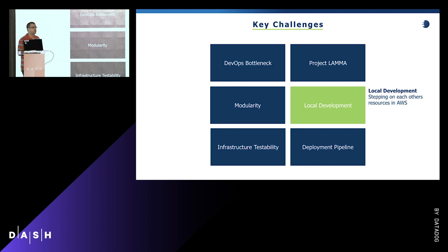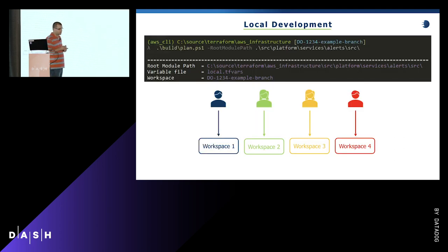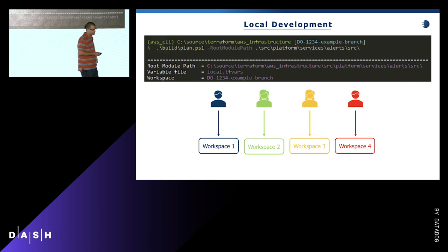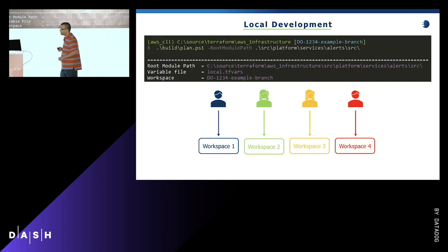That gets our developers up and running quickly with a lot of boilerplate handled for them. But there's a second problem unique to Terraform: the local development experience. With a normal code base, developers have isolation just by virtue of being on separate laptops. With Terraform using remote state in S3, the default behavior drops you into the default workspace, which leads to developer A and developer B potentially clobbering each other's resources. Terraform provides workspaces to solve this, but developers then have to remember to create and name workspaces without collisions.